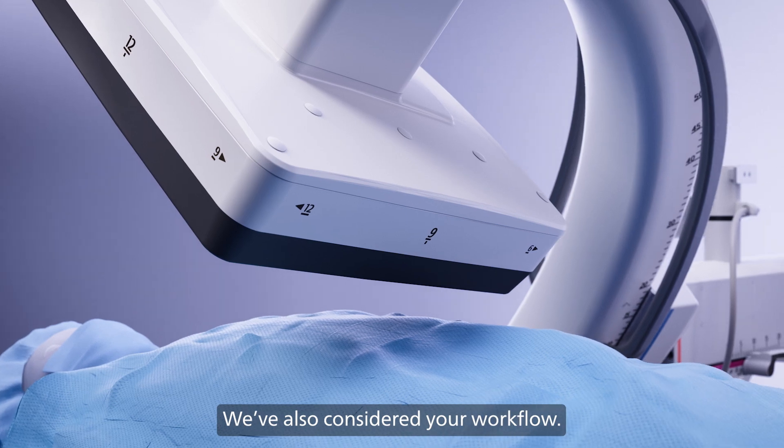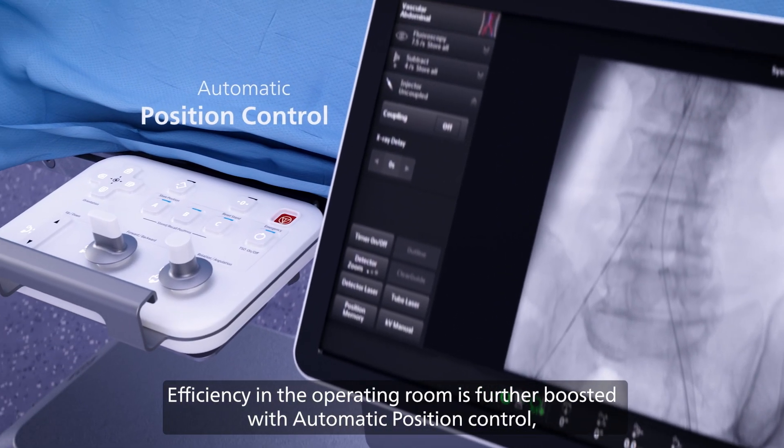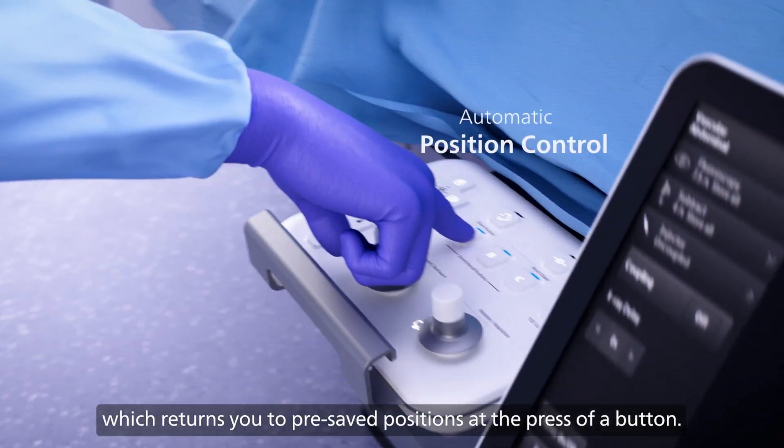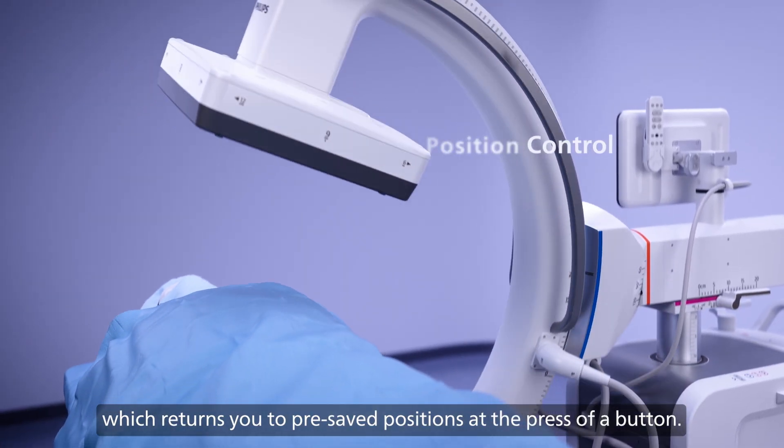We've also considered your workflow. Efficiency in the operating room is further boosted with automatic position control, which returns you to pre-saved positions at the press of a button.